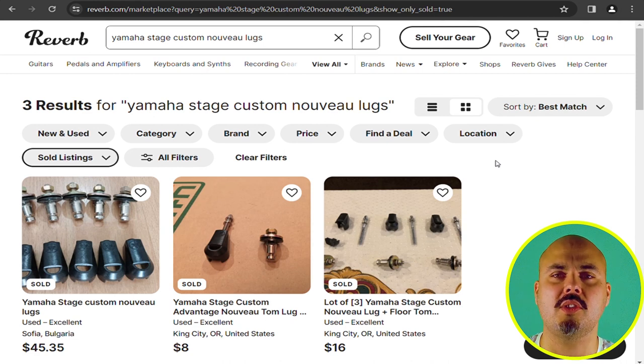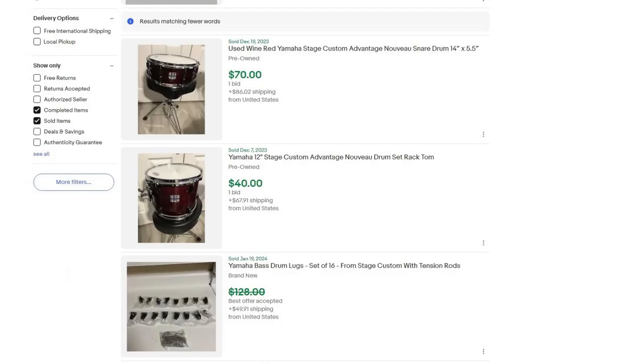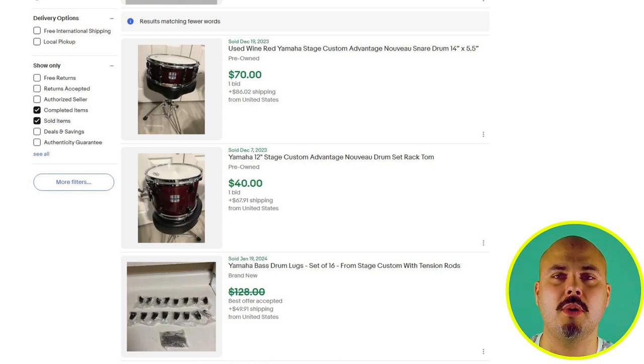Besides Reverb, I do the same thing on eBay. The plus side about eBay's sold listings is that you can see if the best offer option was triggered, which is not possible on Reverb.